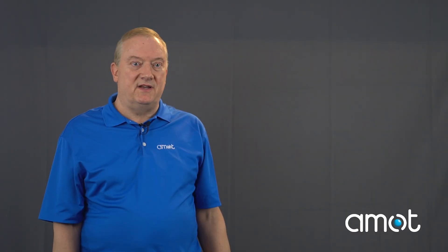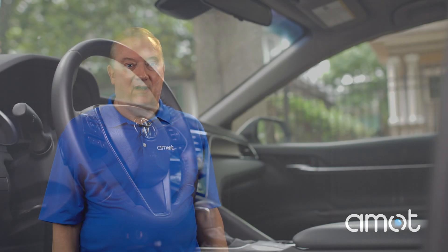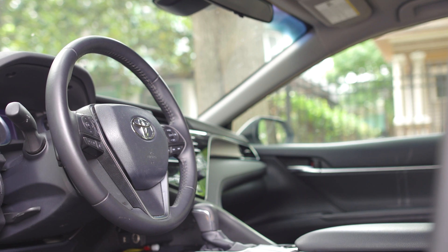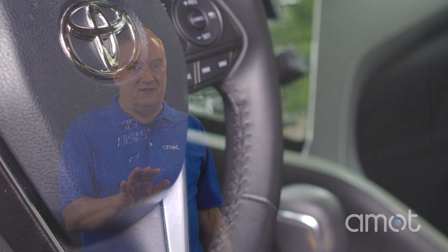People often ask: do I need an automatic system? Well, if you had to choose an airbag system for your car, would you want one that activates automatically in a crash, or one that requires you to push a button to activate it? Of course, they always choose the automatic system. Your air shutoff system is no different.